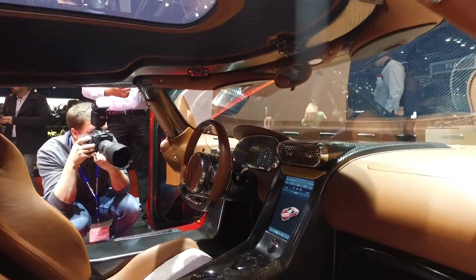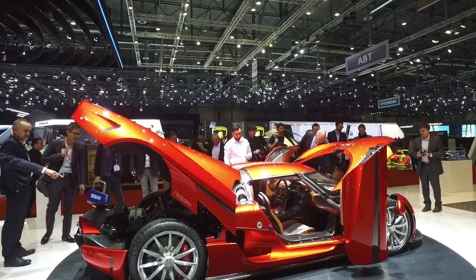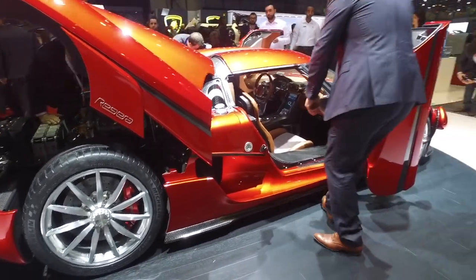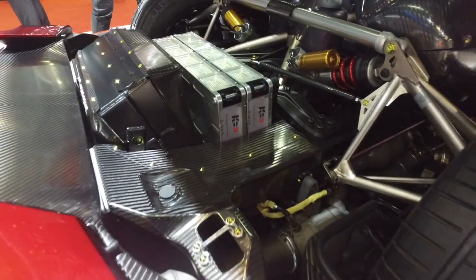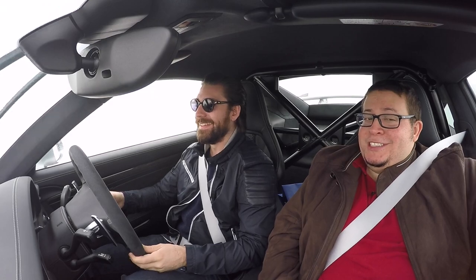Koenigsegg. It was really refreshing to see the Regera in a color other than that ice blue, because that's all we've seen — press pictures, on the stand, last year at Geneva. It looked good but it didn't really speak to me. This iridescent red color of that thing was something else. And the car's come such a long way. They were telling me — bearing in mind this car's like 1.8 million euros — they're taking an order for one of those on average every week. One a week. That's madness.